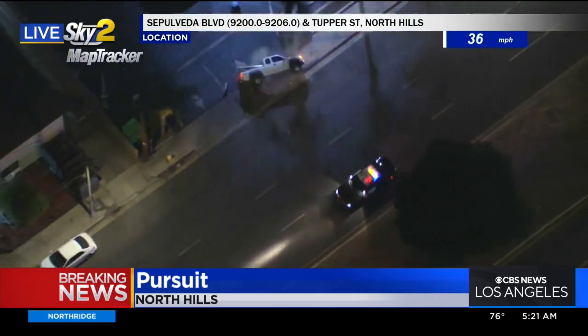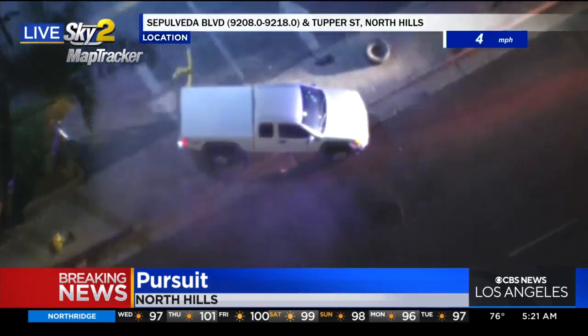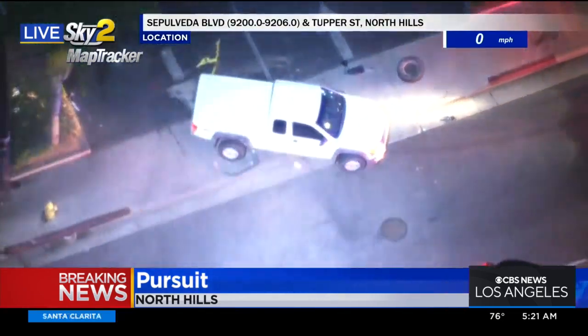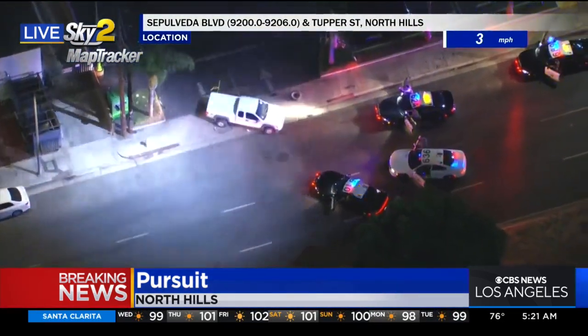Wow, that was a good one, Dave. On the side to the front. So now this vehicle has stopped. That was perfect timing for a PIT maneuver — there were no other vehicles around, no people. That was great work by law enforcement.